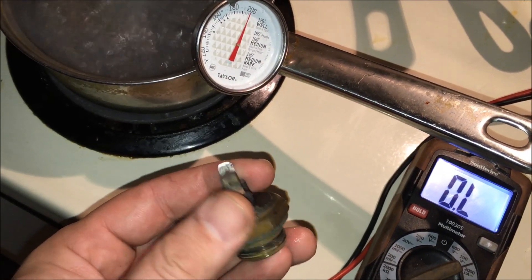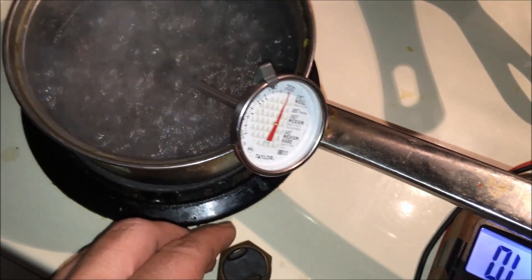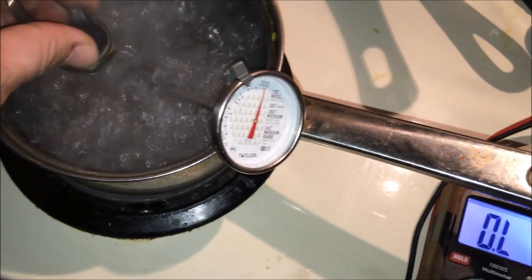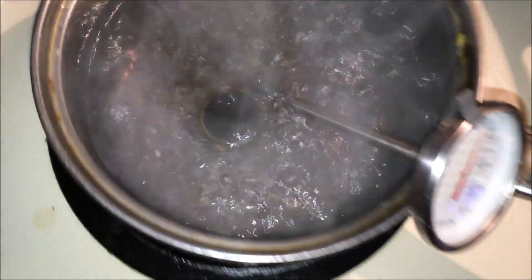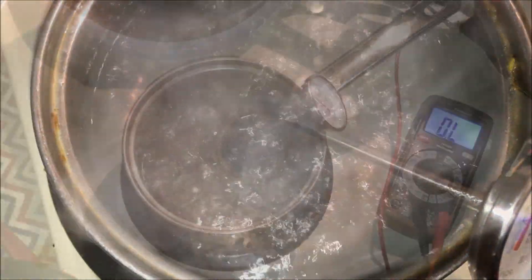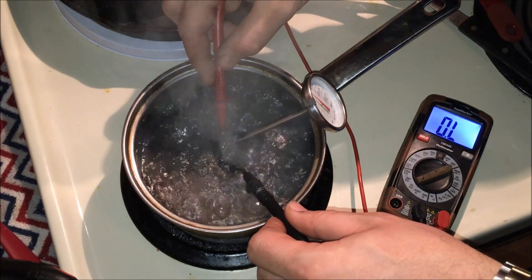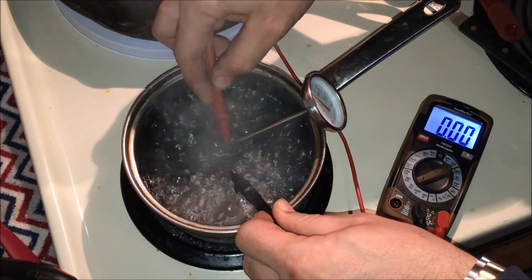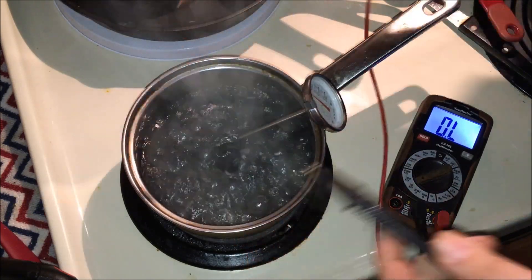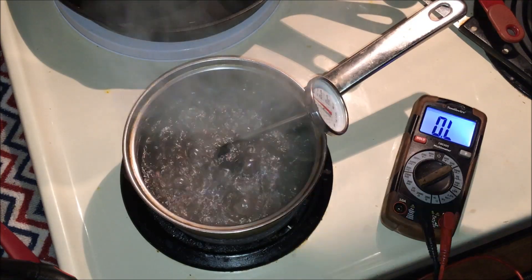I've got a spare thermo fan switch that I'm gonna be checking. I've got some boiling water and when I sit it down in there you should hear it click, and then I'll verify everything with the multimeter. I tested it before I put it in the water and it was reading open, and now it should read closed. As you can see it is working properly, so I'll go ahead and take it out and put it in the car.